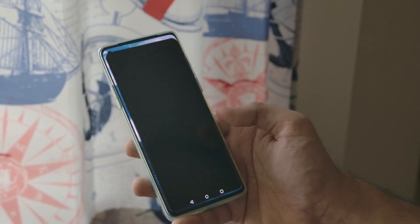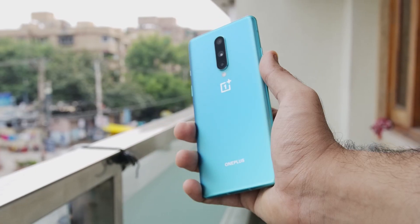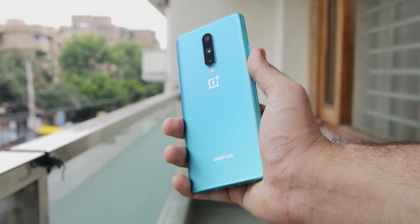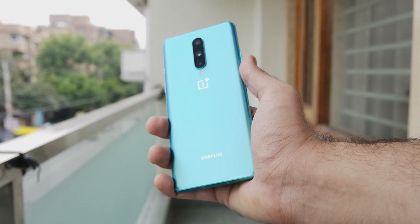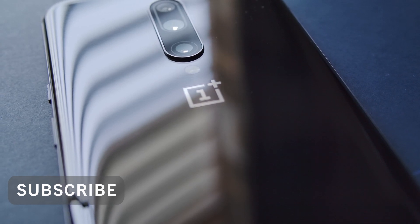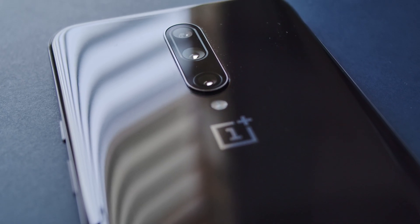I would recommend that you save your money and wait till at least the OnePlus 9 comes out. This is it guys — I hope this video helped you out. If it did, please hit the like button below, share it with your friends and subscribe to our channel. I am Rohan from Techie Tech Tech and I will see you in the next video.